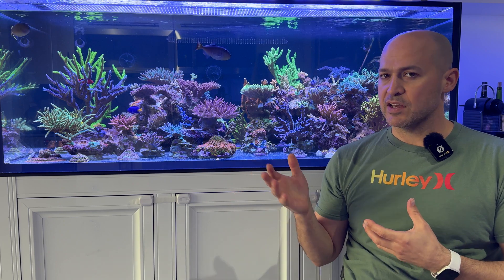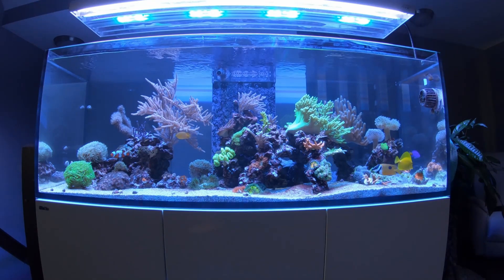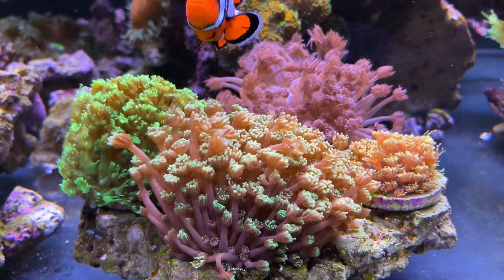Is it worth the effort? I think for an SPS tank like this, absolutely. If you're running a softy tank or even low-energy-demanding LPS corals, I don't think it's that necessary, but it still might be worth your time.